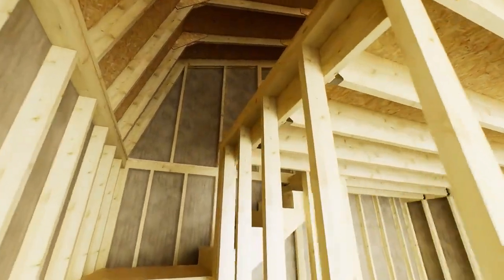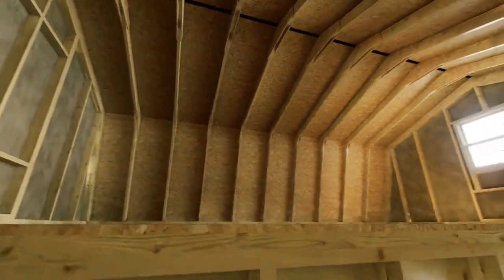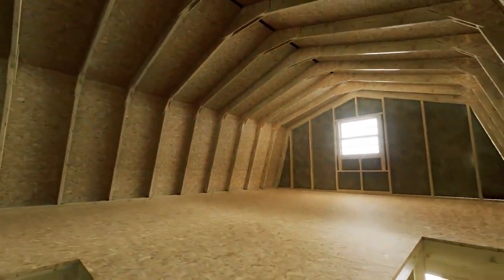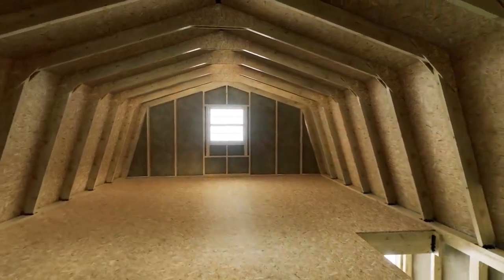The second floor features a clear-span 2x6 truss design, giving you plenty of room for additional storage or work area. Headroom at center is 7'1", and 5'9" at the truss knee.